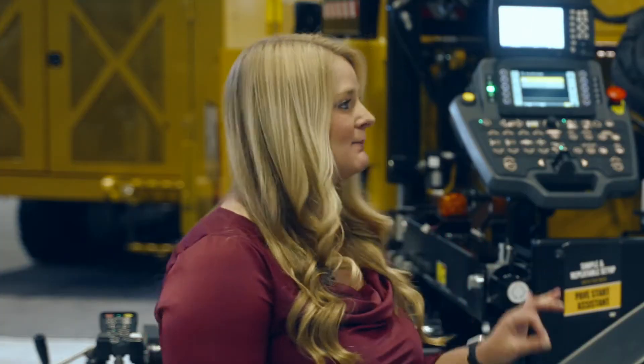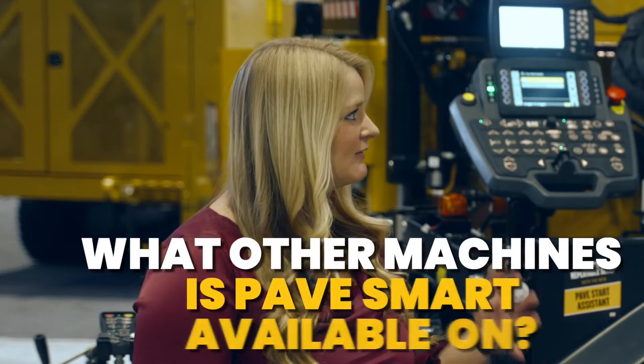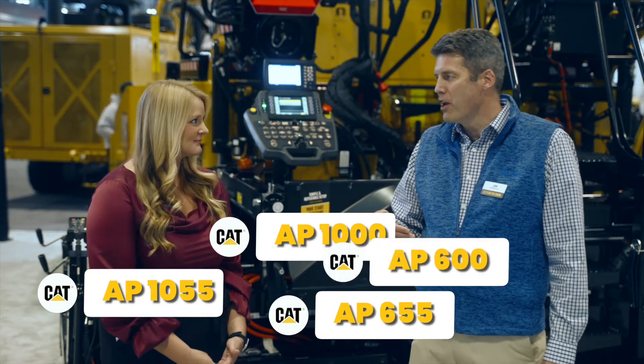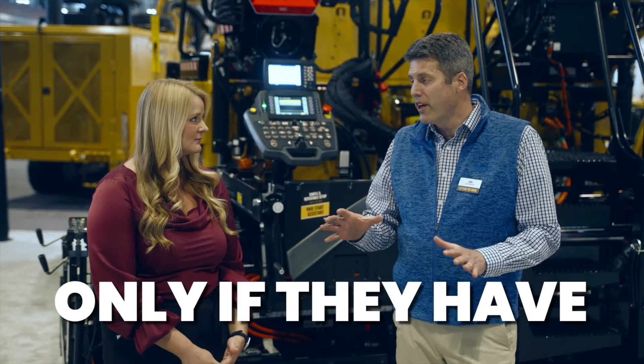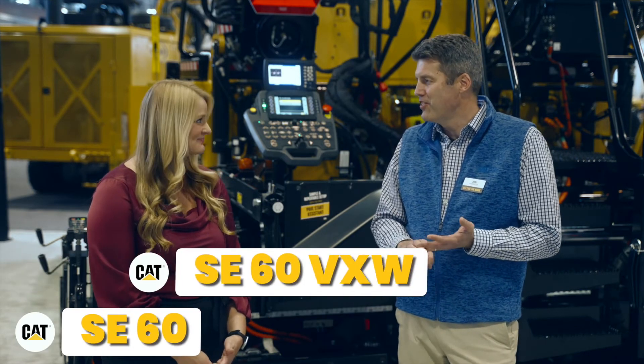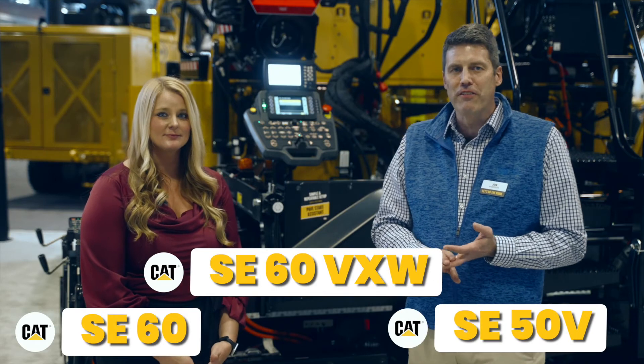So you have it here on the AP1055 at World of Asphalt. What other machines is PaveSmart available on? It can come on the AP1055, the AP1000, the AP655, and the AP600 — only if they have rear-mount screeds. So that's the SE60, SE60VXW, and the SE50V.